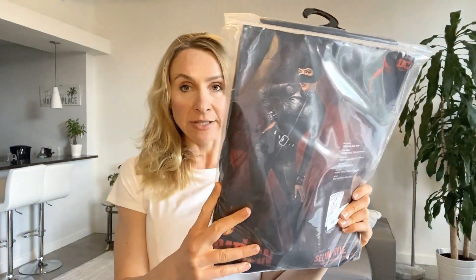I got this on Amazon in a size medium. I'm going to do a review of this Catwoman costume so you can see exactly what it looks like before you buy it on Amazon. Please subscribe to my channel below — it really helps my video, and I'll include a link to buy this exact same costume below.